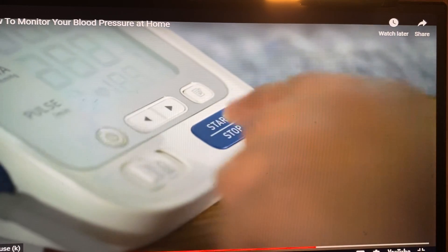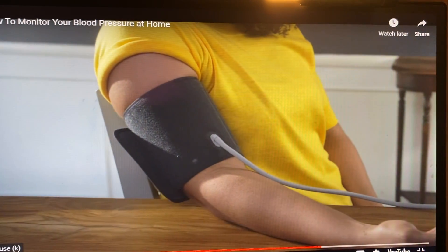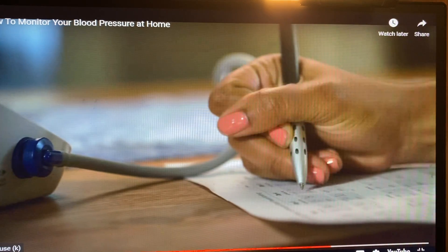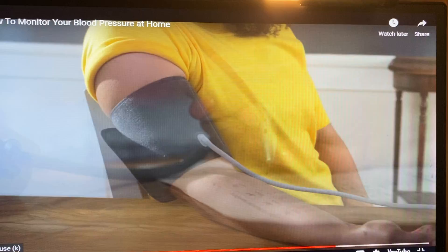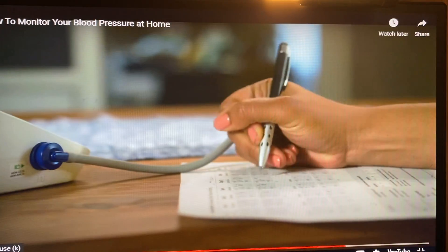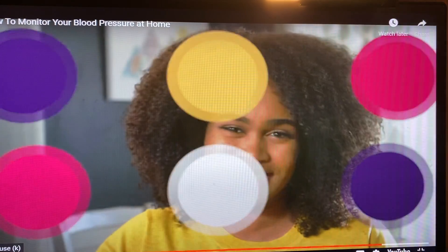Avoid talking while taking your blood pressure measurement. Once your first measurement is completed, write down the blood pressure numbers and pulse rate displayed on the device. Wait one minute and then repeat this process again. It's important to check your two measurements at around the same time each morning every week. At your next doctor's visit, be sure to share your blood pressure numbers so your care plan can be adjusted accordingly.